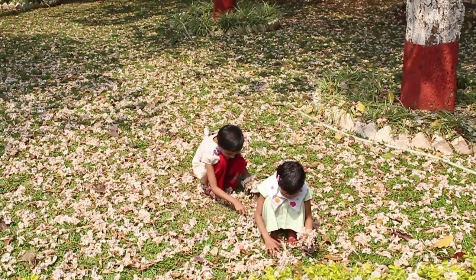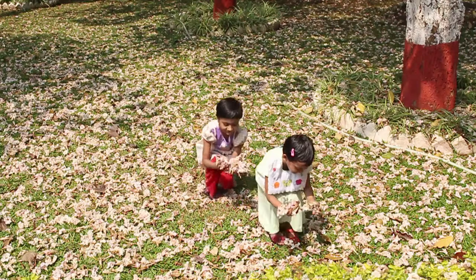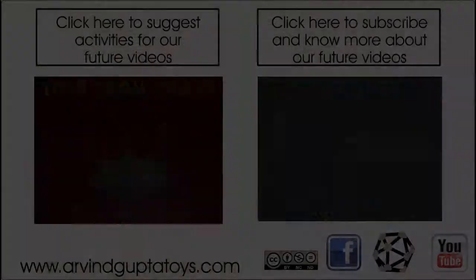The ground below the Tabebuia pentaphylla is carpeted during the blossom season with flowers. Children collect these flowers and they have a great time playing with them.